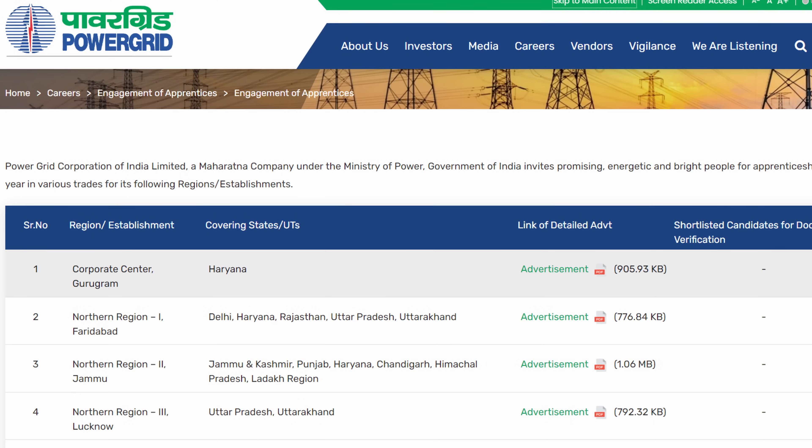The second notification is PGCIL — Power Grid Corporation of India Limited — for Junior Engineer, Surveyor, and Rofsman positions. There are zero application fees and freshers are eligible. B.Tech, ITI, and Diploma holders are eligible. If you have the qualification, do apply — I will give you a link in the description.